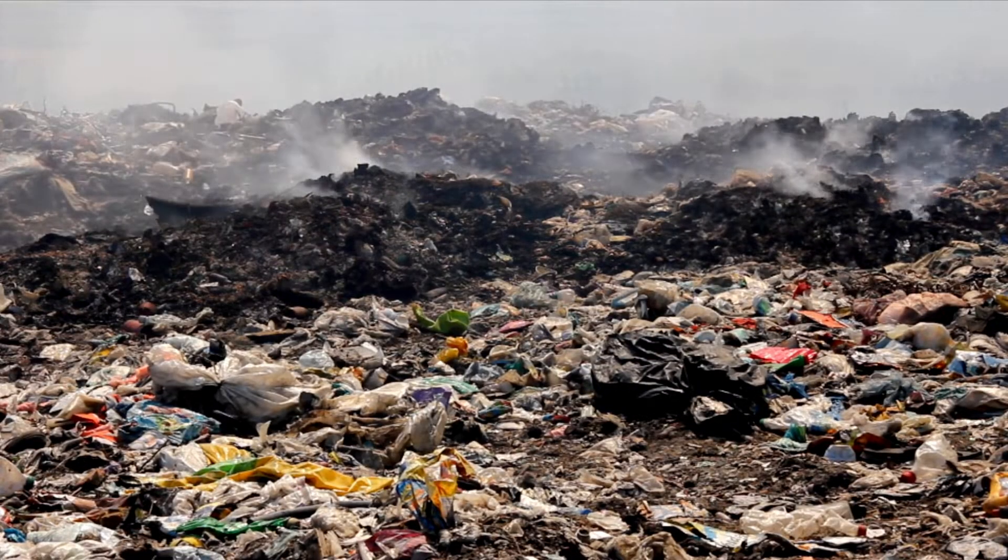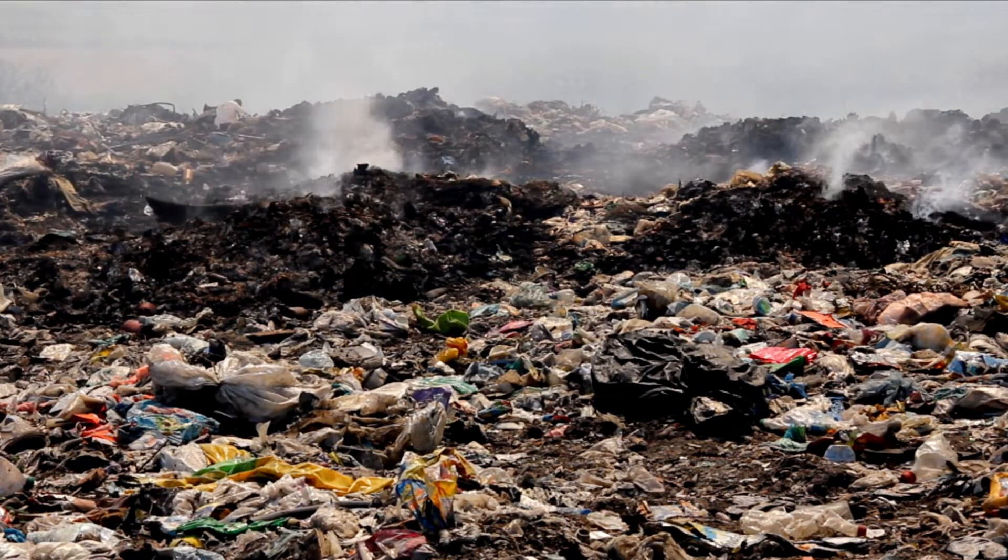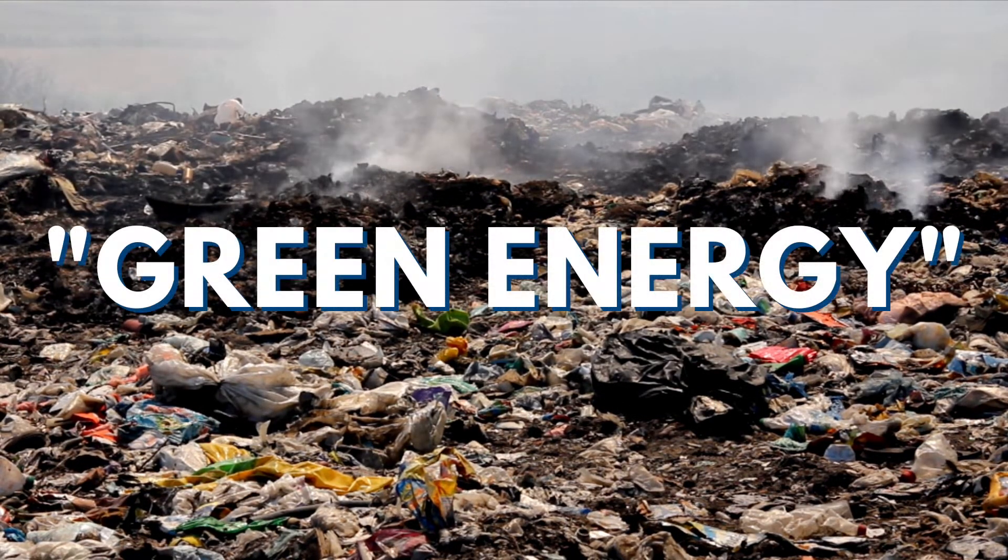Many of those plastics are actually incinerated, where they are burnt to create green energy for surrounding communities and cities. But what they're doing is burning all these petrochemical products, causing toxic ash and poisoning surrounding communities, where people often develop health issues such as asthma, heart conditions, and even certain forms of cancer.